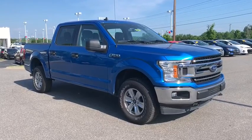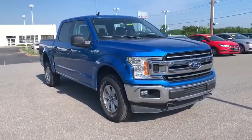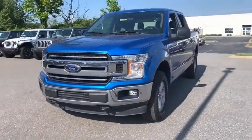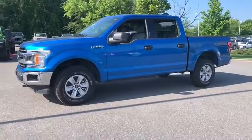You are going to love the 2019 Ford F-150. A Ford F-150 knows how to handle any situation. It's built to follow orders. No whining.